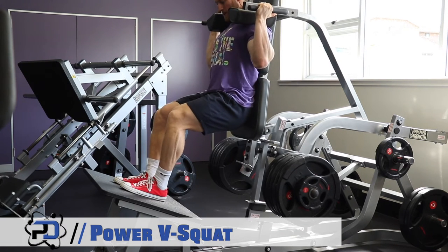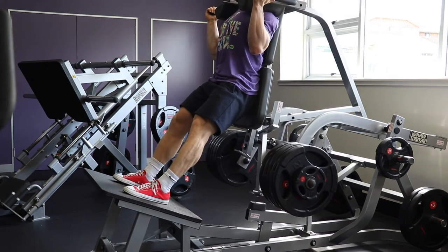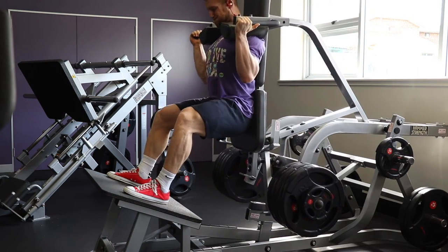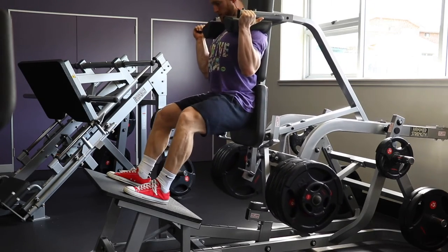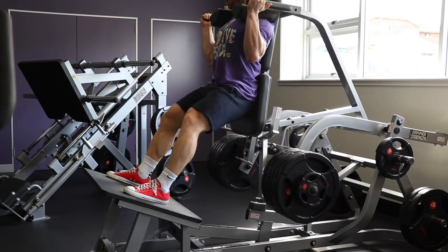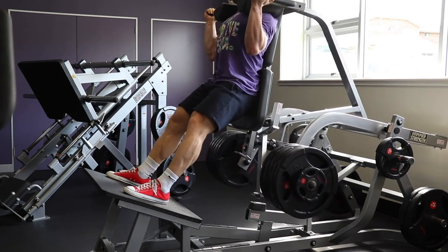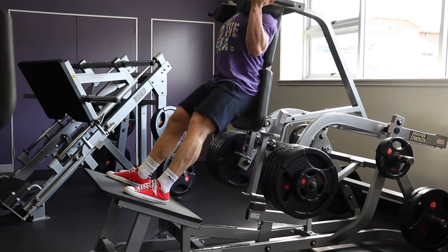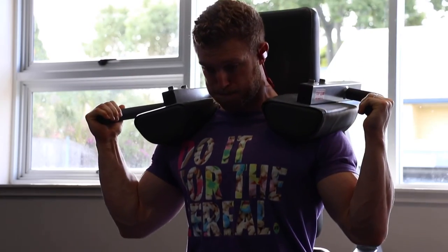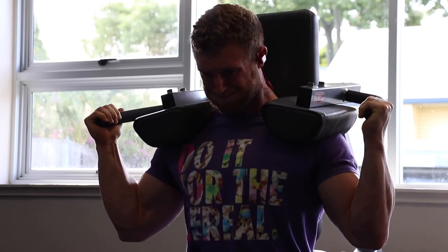Before I move on to the first working set of compound movements, I'm starting with this power V squat. They don't have a hack squat at this gym, and this V squat is the next best thing in my opinion. I'm keeping my feet rather low on the platform, toes pointed out slightly to line up with the tracking of my knee and avoid any knee discomfort. The big point here is how hard I am driving into that back pad and keeping my contact point strong. I did five total sets and worked up to 505 pounds.